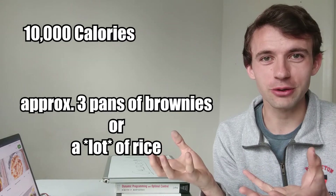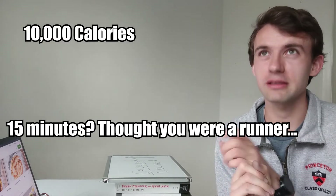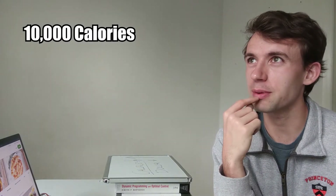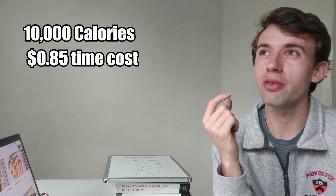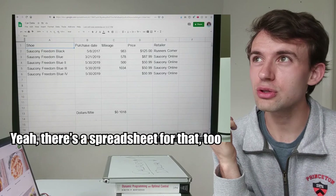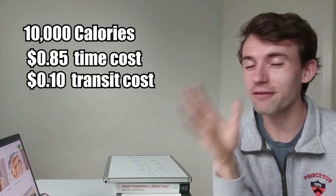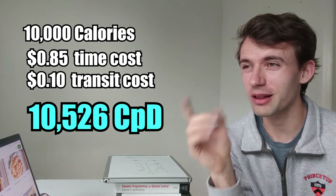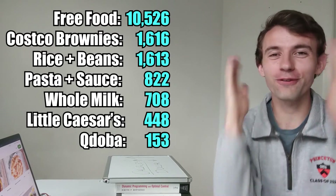So what does that stack up to in terms of calories per dollar? Let's say we go load up a big Tupperware with 10,000 calories of food and I have to walk one mile, which takes about 15 minutes. At my graduate student stipend rate, that's about 85 cents for 15 minutes, plus the wear and tear on my shoes — about 10 cents per mile. That 15-minute walk cost me less than a dollar for 10,000 calories. Free food literally takes the cake.